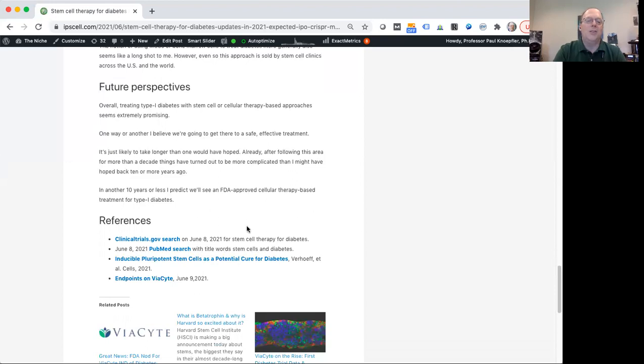If you go to this post, you'll also see some references you can click on to get more information. That's my overview of where things are at with the stem cell or cell therapy for diabetes field. I'm cautiously optimistic — I don't think you can get a treatment today from a clinic with a realistic hope of meaningful benefit for your diabetes, but I think in 10 years we'll probably see something that's FDA approved. Thanks for watching this video. I hope you'll check out our other videos, and if you find them valuable, please subscribe to our channel. This is Paul Knopfler here at UC Davis. Bye-bye.